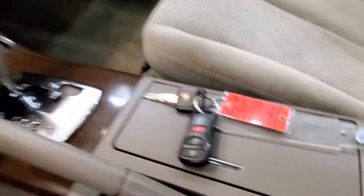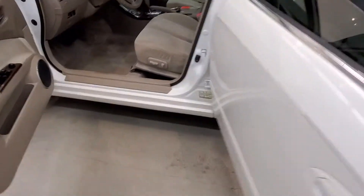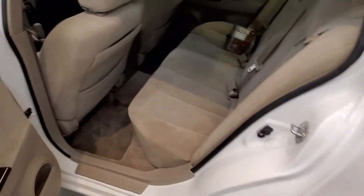Also includes keyless entry, leather-wrapped steering wheel with audio and cruise controls, automatic six-way power driver seat adjuster. Also includes air conditioning, automatic climate control, front dual zone AC.